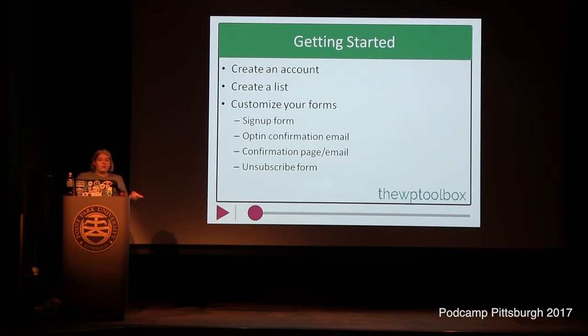It's pretty easy to create an account — you just follow the prompts when you're setting up. You start with one list but you can have many lists, or you can have one list and do everything in groups and segments, or a combination of the two. Something to note though: if you have multiple lists and the same person is on multiple lists, that counts multiple times toward your total subscriber count — even if it's the same email address.